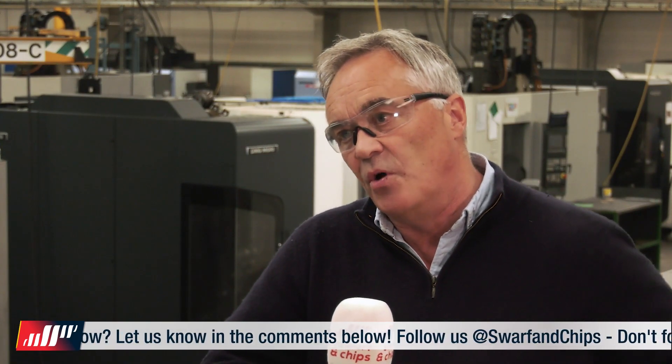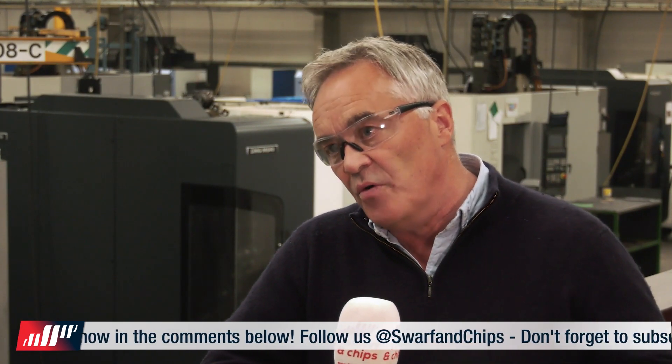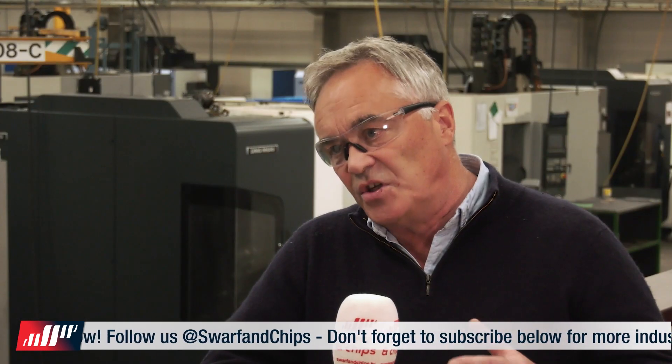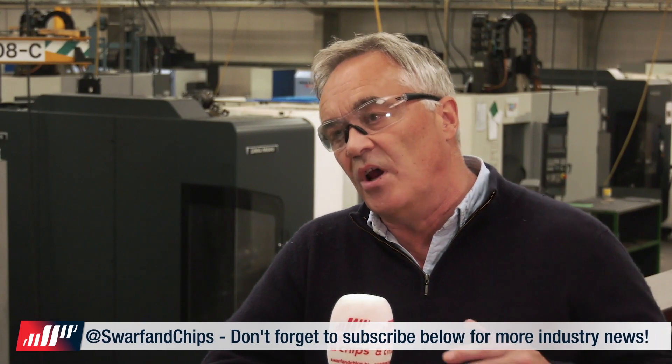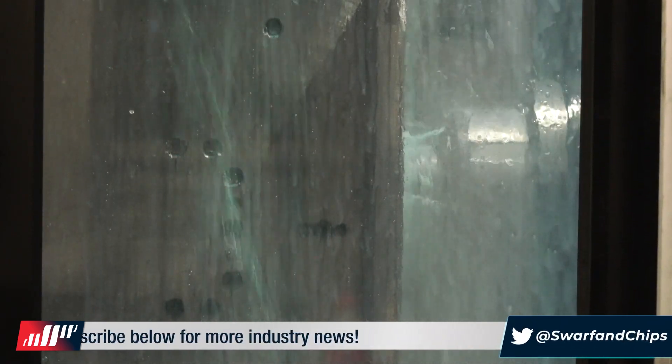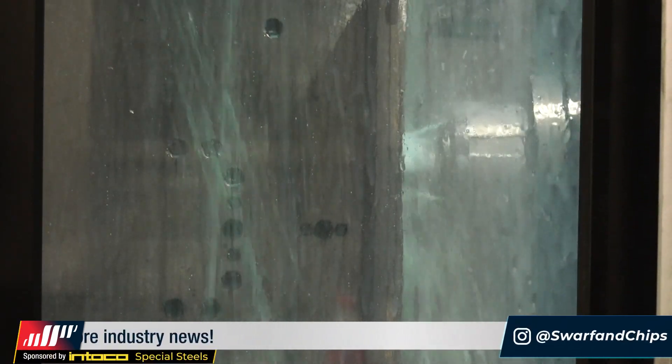Yeah, we operate a continuous improvement policy, so we're always looking at ways of improving how we manufacture. Rather than just looking at the machine or the tooling, we now look at a whole wraparound version of things — insert usage, cutting fluids, work holding, all these sort of things.